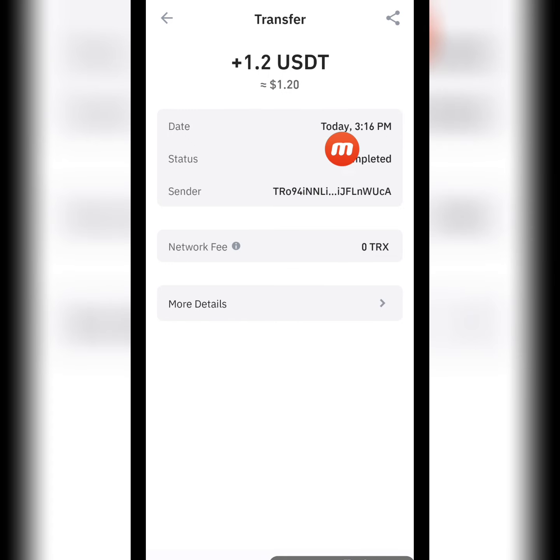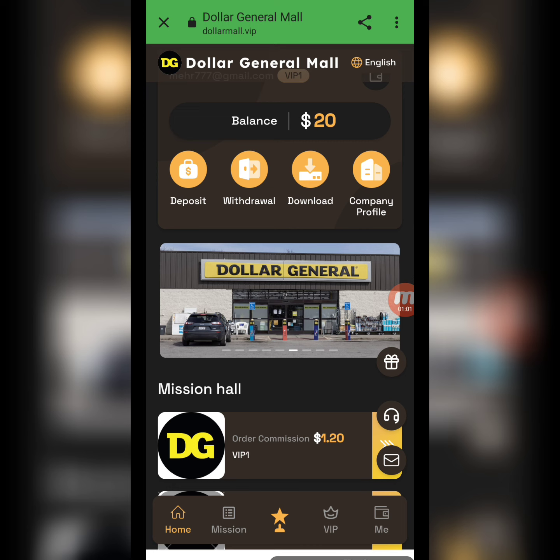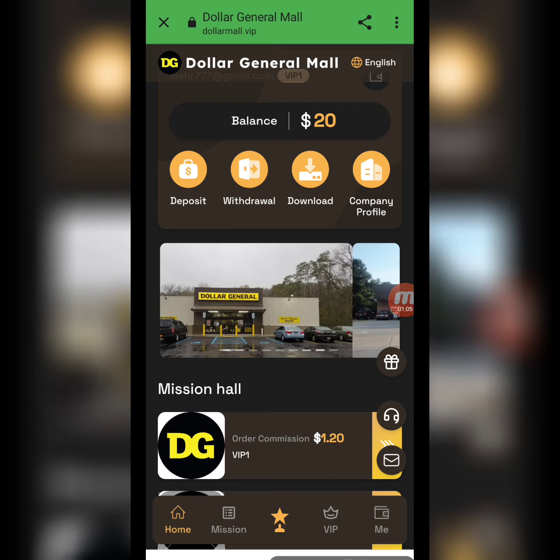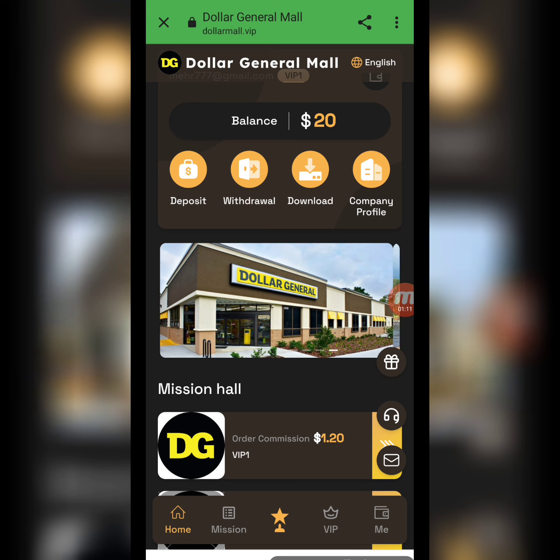You can check that I successfully received 1.2 USD in my wallet. So I have given you detailed information about this amazing mining website — Dollar Mall dot VIP. It is a very good earning website. I hope you liked my video, thank you for watching, and take care yourself, my YouTube family. Goodbye.